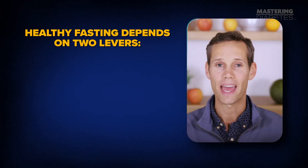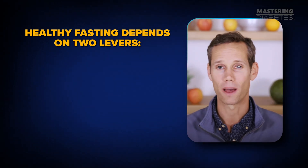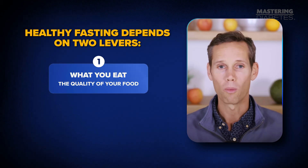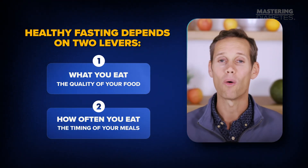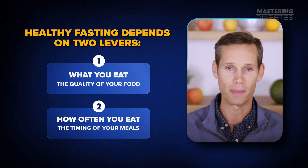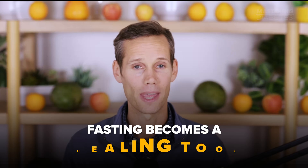Why? Because healthy fasting depends on two levers. Number one: what you eat — the quality of your food. Number two: how often you eat — the timing of your meals. When you pull both levers together, fasting becomes a healing tool. Ignore one, and you stall your progress.